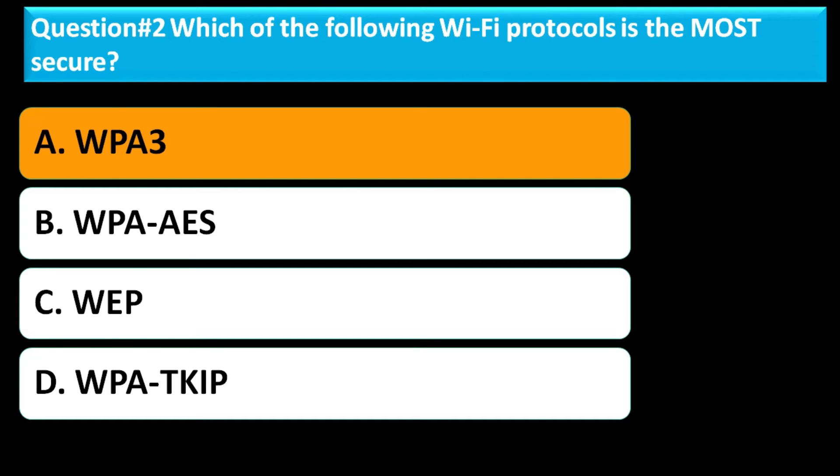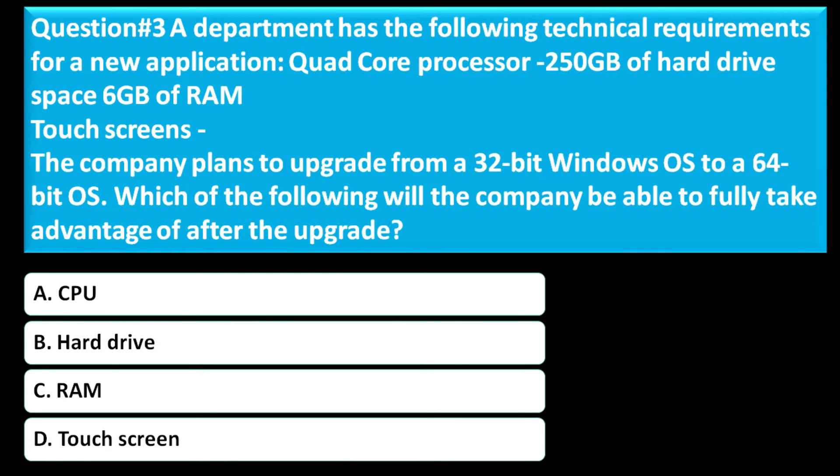Question number three: A department has the following technical requirements for a new application — quad-core processor, 250 GB of hard drive space, 8 GB of RAM, and touch screens. The company plans to upgrade from a 32-bit Windows OS to a 64-bit OS. Which of the following will the company be able to fully take advantage of after the upgrade? Option A is CPU. Option B is hard drive. Option C is RAM. Option D is touchscreen.